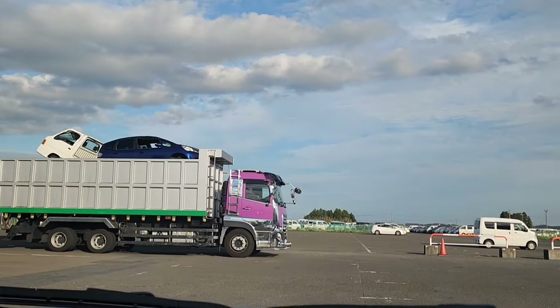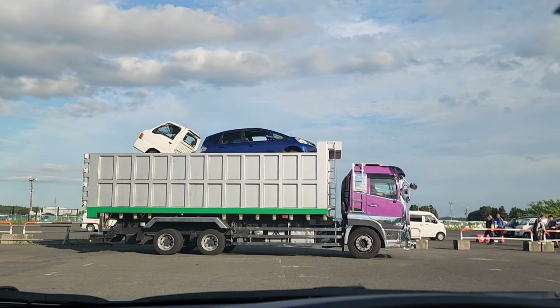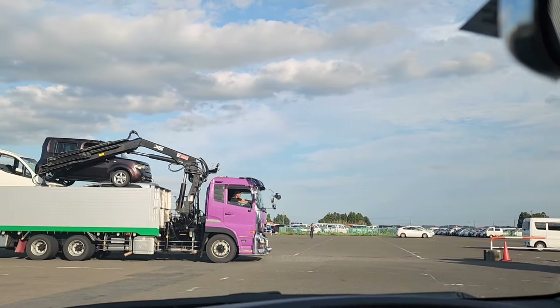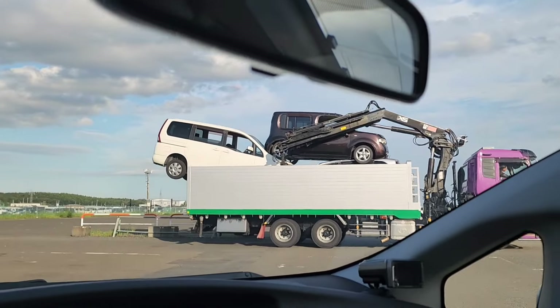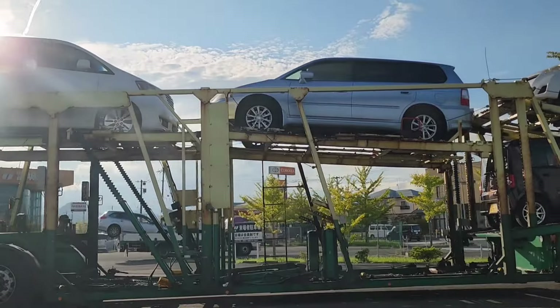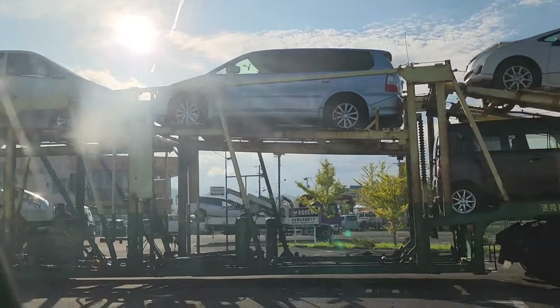You can see the trucks taking out some of these cars — these are probably cars that have been bought. With the way they are stacked, you can see that most might be considered scrap, because they're not stacked delicately like things that will be reused in Japan. This might be people who want to take out some parts or export them for something else.